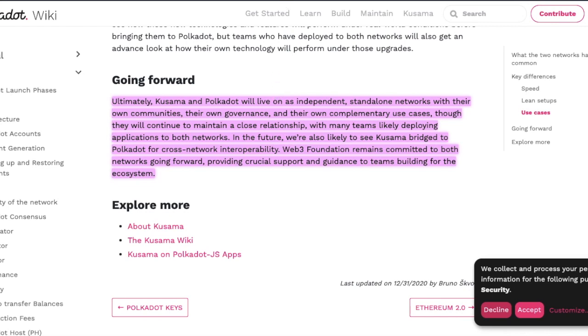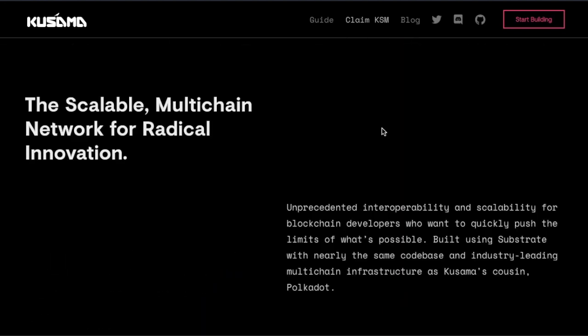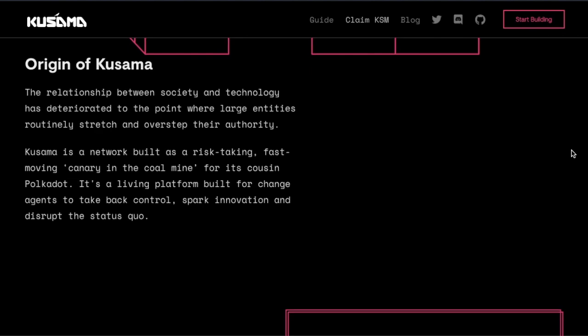Let's take a look at the Kusama website, which is actually pretty awesome. Kusama bills itself as the Scalable Multi-Chain Network for Radical Innovation — providing unprecedented interoperability and scalability for blockchain developers who want to quickly push the limits of what's possible. Built using Substrate with nearly the same code base as its cousin Polkadot. The origin story frames Kusama as a risk-taking, fast-moving canary in the coal mine for Polkadot — a living platform built for change agents to take back control, spark innovation, and disrupt the status quo. Expect chaos.